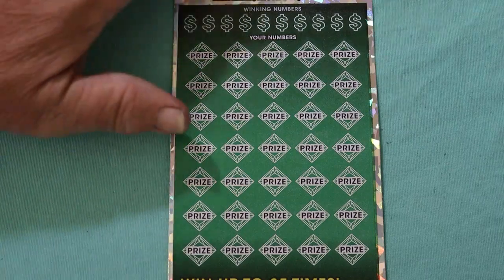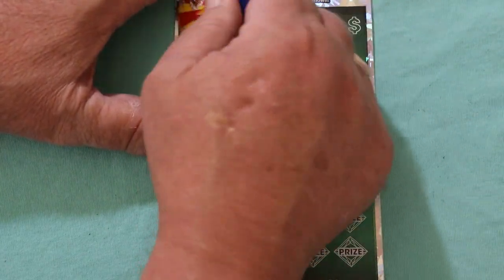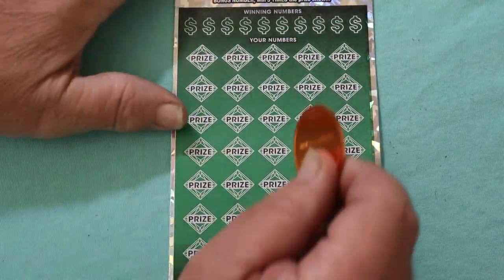Alrighty, let's see what happens. And what's happening is that is not working. Alright, time to bring out the Georgia coin.